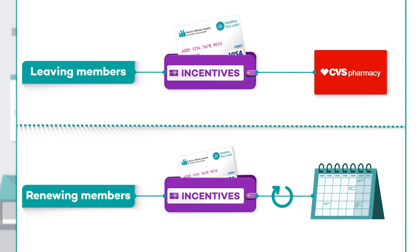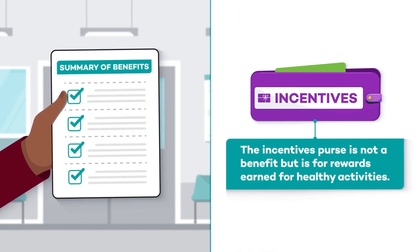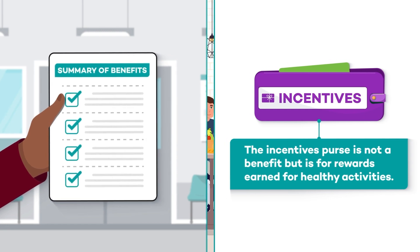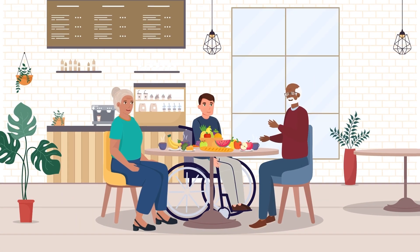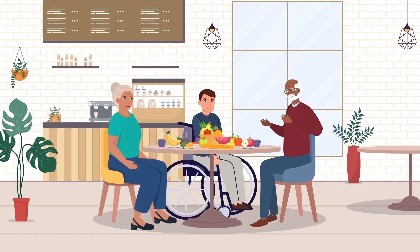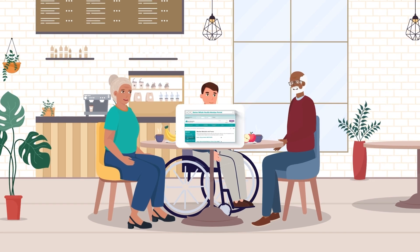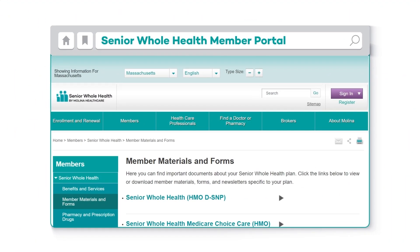Remember, the other benefits Sam talked about are available with your plan based on your summary of benefits. The incentives purse is not a benefit, but is for rewards earned for healthy activities. All of your supplemental benefits and your rewards use one card, and a useful website helps you keep track of your spending. Senior Whole Health has also created a simple one-page summary that tells you all you need to know. You can find it on your My Senior Whole Health member portal under My Resources, Forms, and Documents.